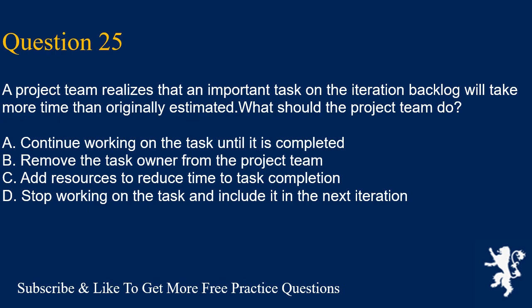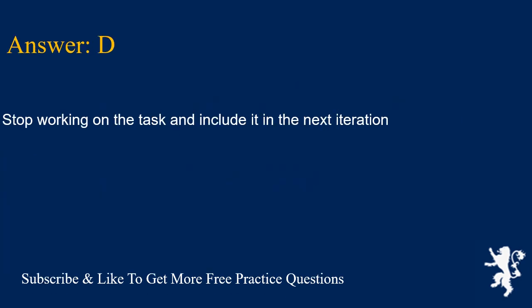Question 25. A project team realizes that an important task on the iteration backlog will take more time than originally estimated. What should the project team do? A. Continue working on the task until it is completed. B. Remove the task owner from the project team. C. Add resources to reduce time to task completion. D. Stop working on the task and include it in the next iteration. Answer is D. Stop working on the task and include it in the next iteration.